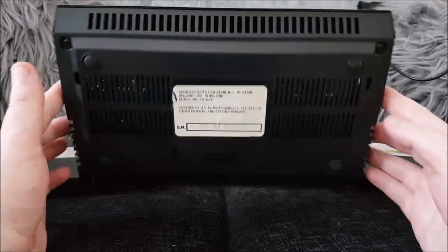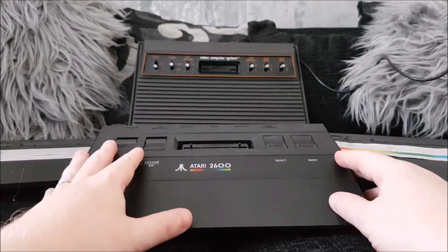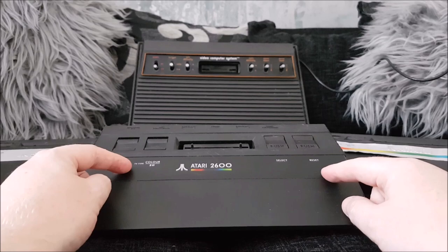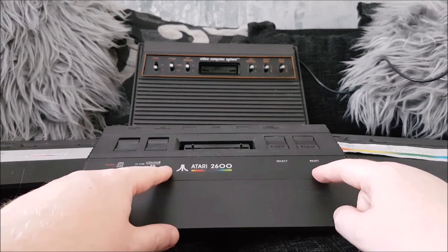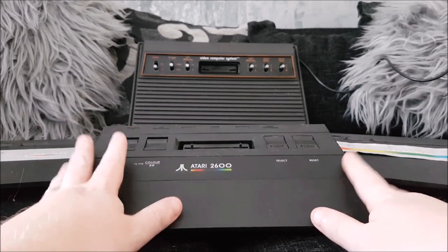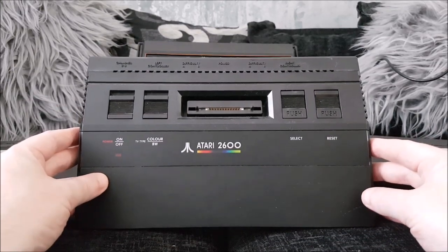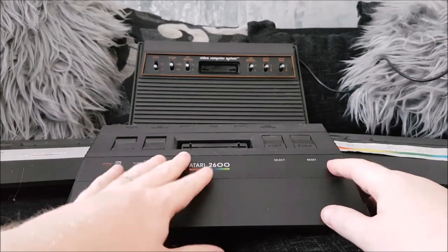It's the only model that was built in Ireland - all the rest were built in Asia, I think Taiwan. This is the rarest of the 2600 Junior models and I believe this is only PAL. I don't think there are any NTSC Juniors like this - I think the only black ones were PAL, built for the European market. But I love this - I think it looks really stylish, even to this day. I actually preferred it to the chrome strip models.